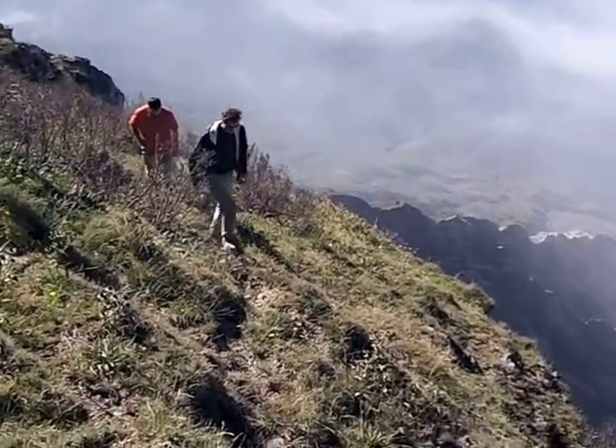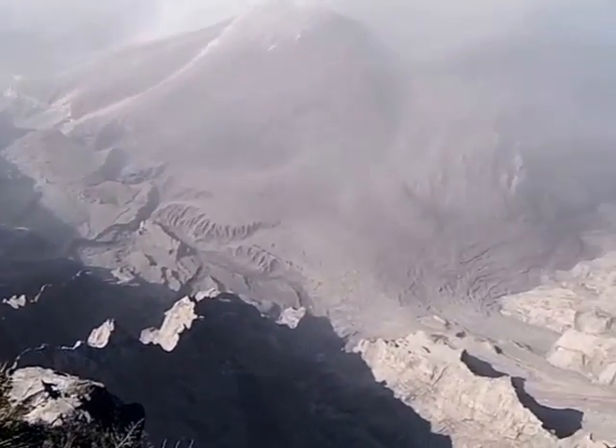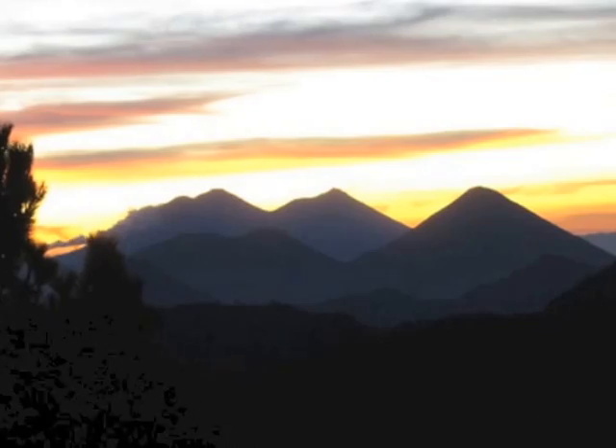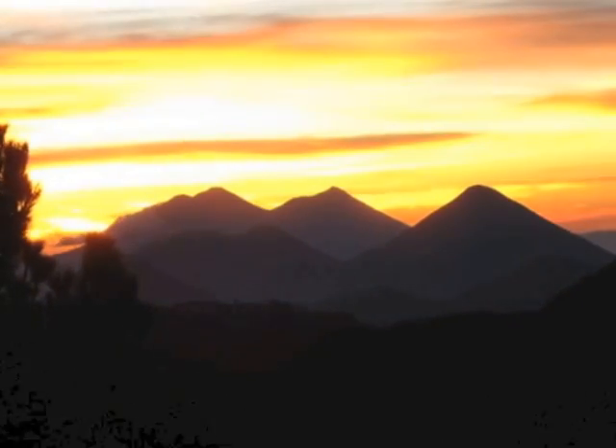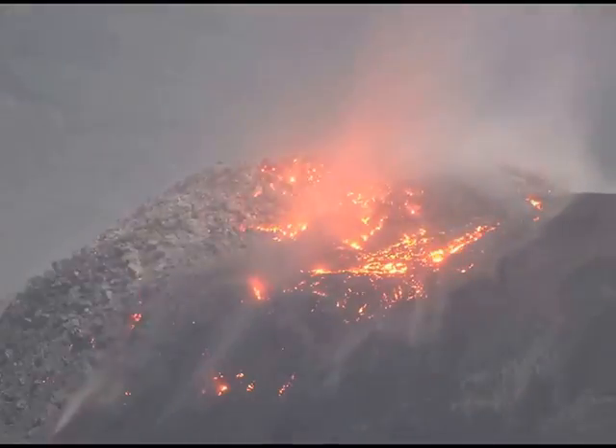From here we can see the active dome 1,200 meters below — at least when it's clear. Although it gets cold and windy at night, some of our best observations are made after the afternoon clouds clear and the sun goes down. At this point we get to see the active dome through telephoto lenses with a great deal of detail.